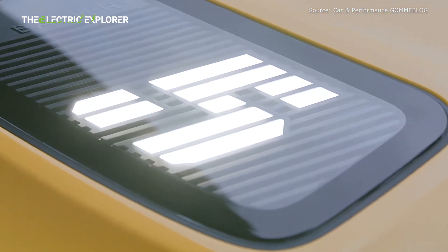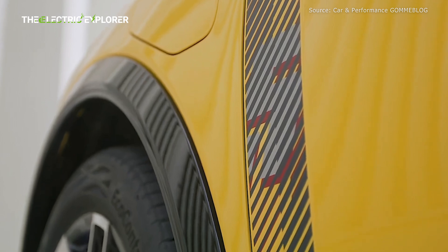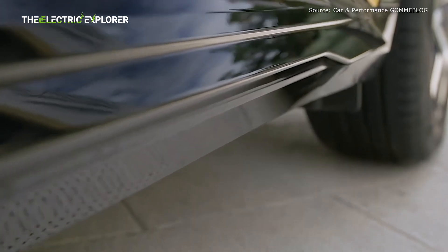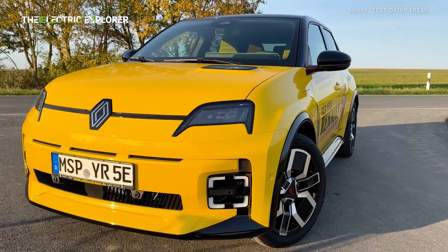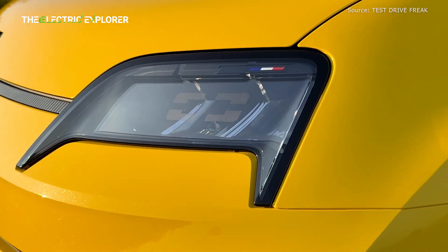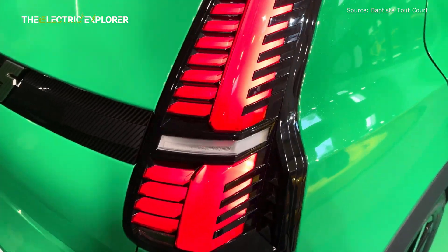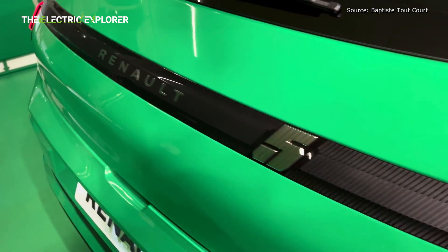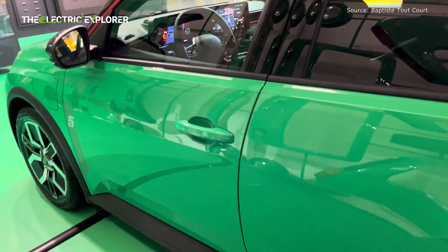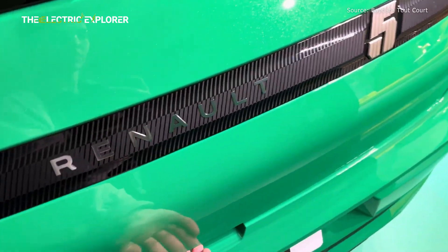The release of the Evolution trim aligns with Renault's goal of making electric vehicles more accessible to a wider audience. The company has also revealed plans to introduce the entry-level V trim in 2025, with a starting price of €24,900, fulfilling Renault's promise of a €25,000 electric car. The V trim will be the most affordable version of the Renault 5, offering a simpler set of features while maintaining the core appeal of the Renault 5 as a compact, efficient, and stylish electric car.